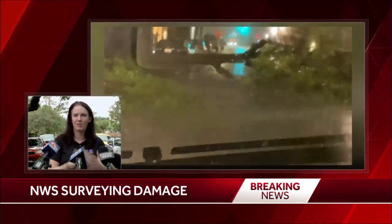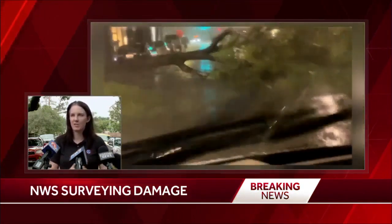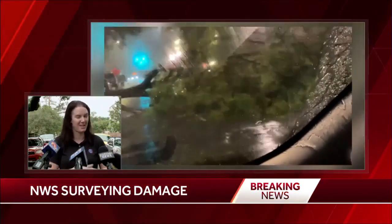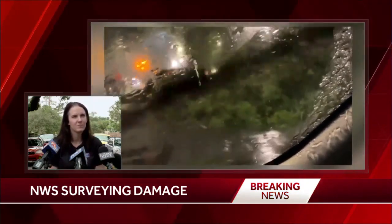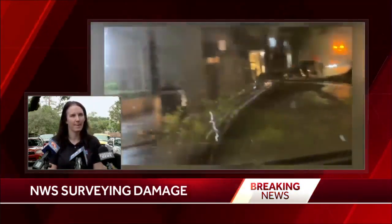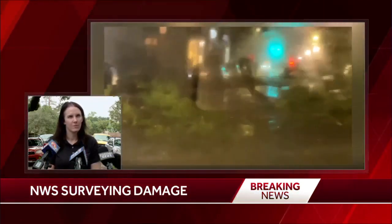So any of you that have damage, please be safe. If you see us walking around, we're just trying to make a determination on what actually happened here last night. Could you comment on the warning — how important was it that we all woke up at 2 o'clock this morning with the sound of our phones and those early warnings coming through?